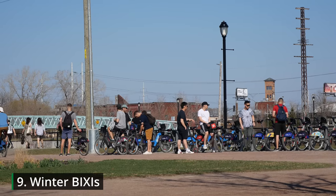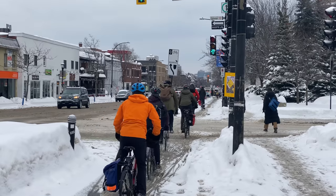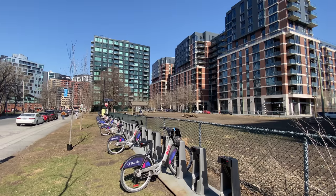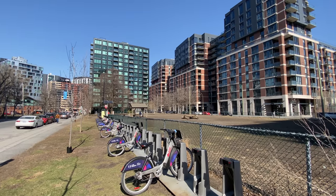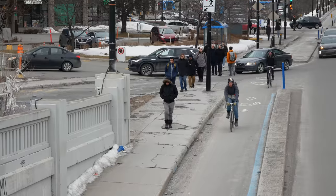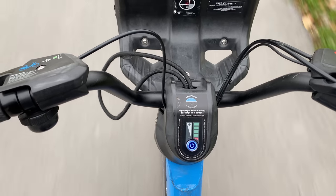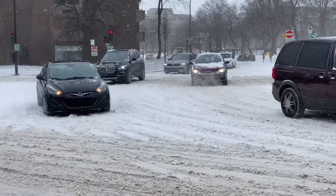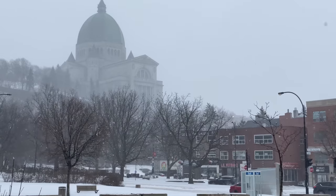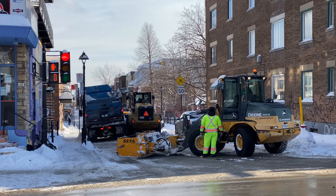Montreal's extremely popular BIXI bike share network has historically only been available for seven months of the year, owing to the city's harsh winter. But biking in the winter has been getting more and more popular as the city has gotten better at clearing bike lanes, and it was only a matter of time before BIXI expanded into winter too. This coming winter, the city is doing a pilot project prioritizing stations near the express bike routes. The BIXIs will be equipped with studded tires, but only regular non-electric bikes will be available, because batteries don't do well left out in the cold. One of the challenges they were also working to address was stations getting in the way of snow clearing.